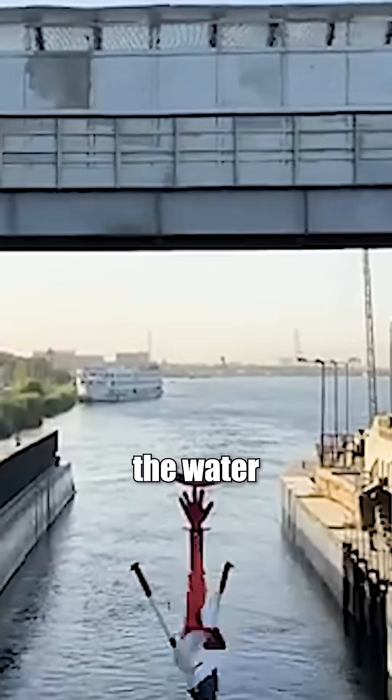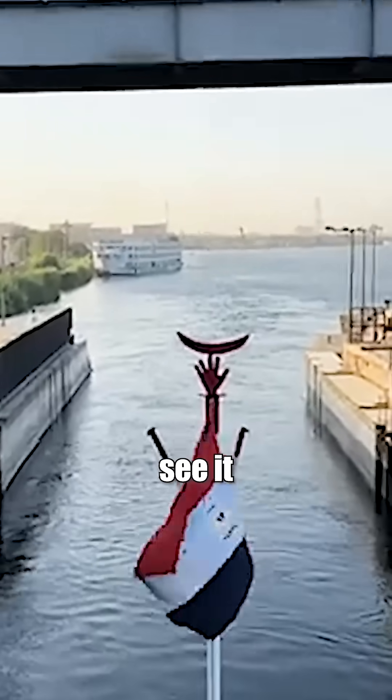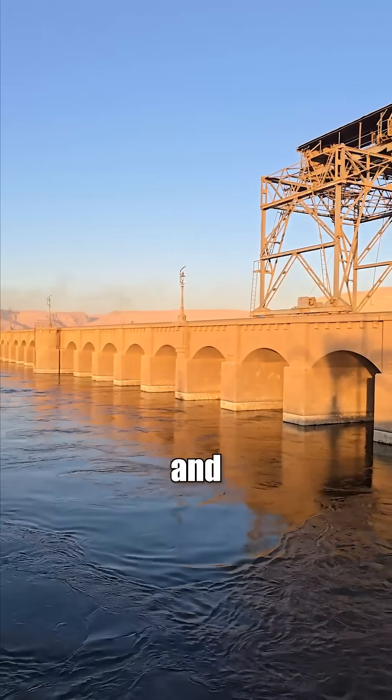After you cross it, the water suddenly drops and flows faster. It's one of those things you don't realize until you see it with your own eyes — how the river is literally being managed and shaped.